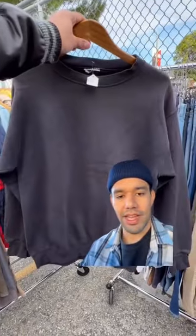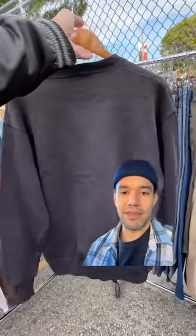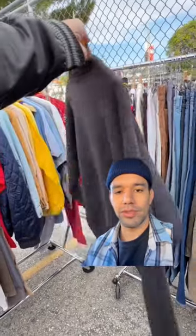I saw on a reel the other day some dude cropped off the elastic bottom part and just left it like a raw hem, and I thought that was a good idea. I'm always stretching out the bottom of my sweaters because I don't like them to be tight around my waist — I like them to be loose. Let me know what you guys think about that. I'll probably be doing a reel about that as well.